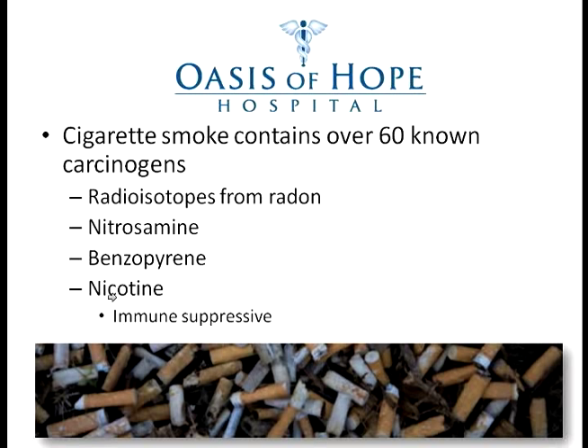Our statistics are much better than that, and there is a lot more hope for stage four lung cancer patients with us than probably any other institution in the world. This is one of the cancers we could really make an impact on, because it is very, very strongly related to smoking.